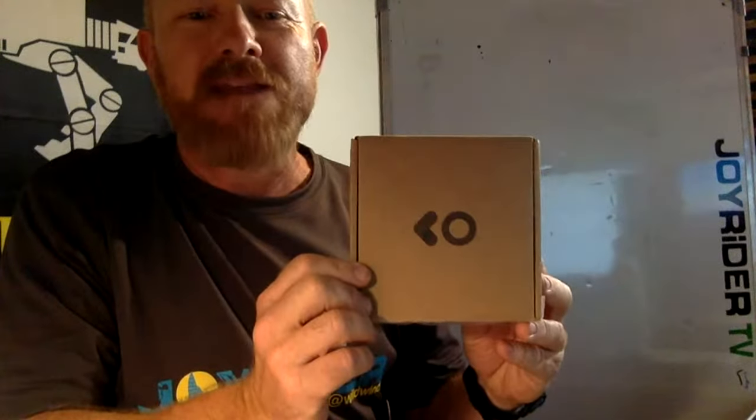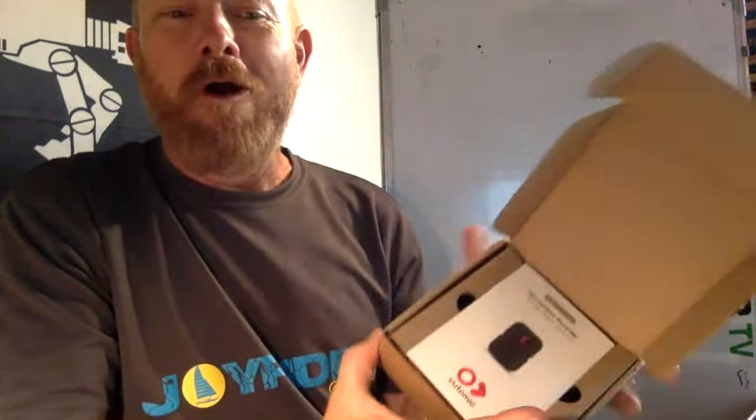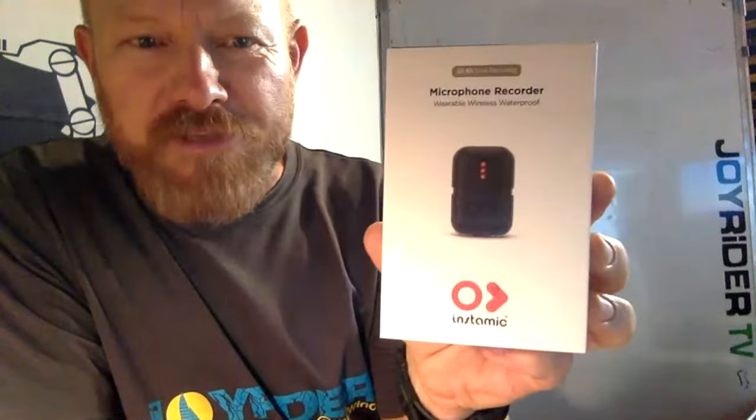We're looking at putting on a new speed event in the Bay of Biscay — at the moment it looks like it is blowing dogs off chains over there, so some big speeds could be recorded. I just received a mystery box in the post today and I thought I'd treat you to a little unboxing. I haven't even looked at this myself yet — it's the brand new Insta Mic from Insta Mic.